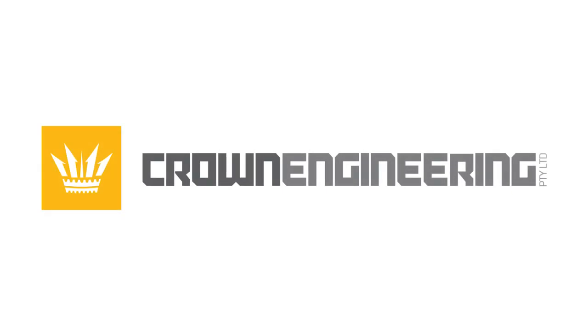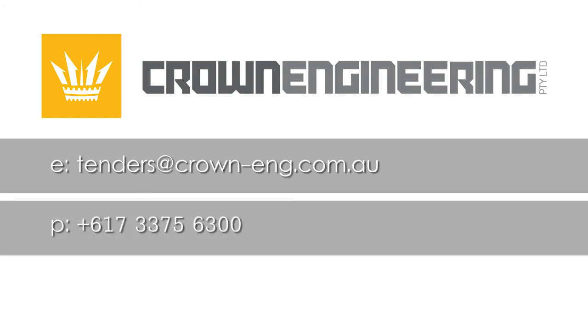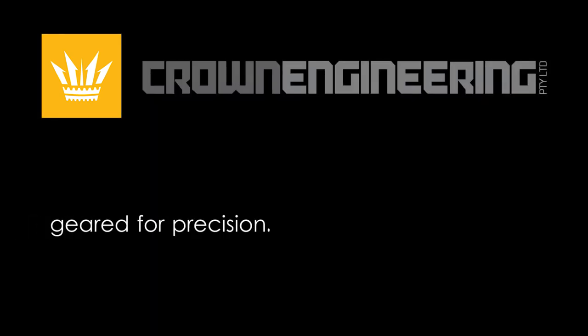Contact Crown Engineering today via email at tenders@crown-eng.com.au or phone 617-3375-6300. Crown Engineering, geared for precision.